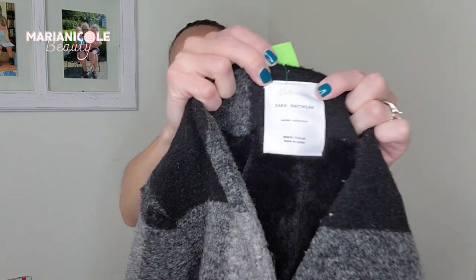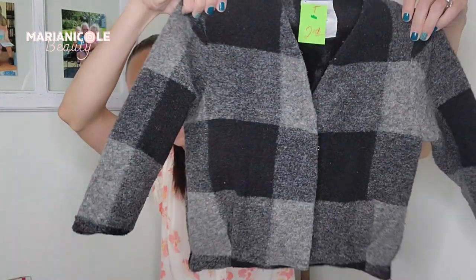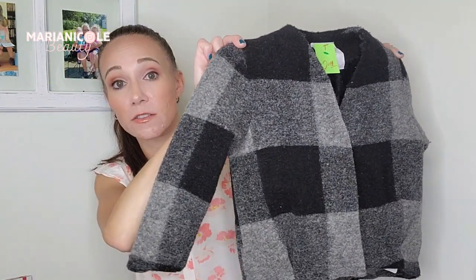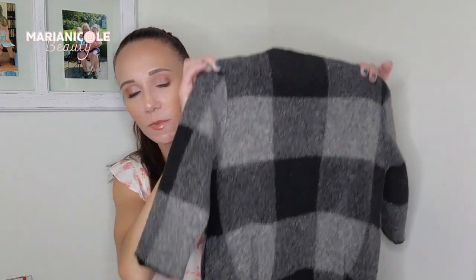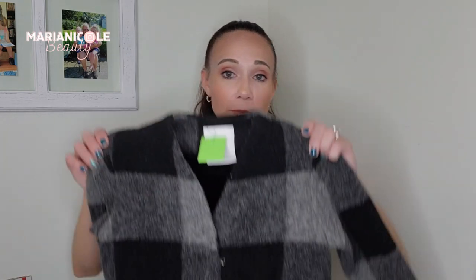Somebody donated all their Zara girls stuff. This is Zara Knitwear Winter Collection in a size 5 — somebody had the most stylish child I've ever seen. My kid doesn't get to wear this stuff because she will absolutely destroy it. I love this big buffalo check and it is warm. It does have pockets with a little zipper — it's 100% polyester but absolutely adorable.